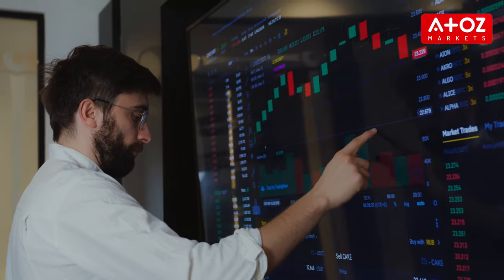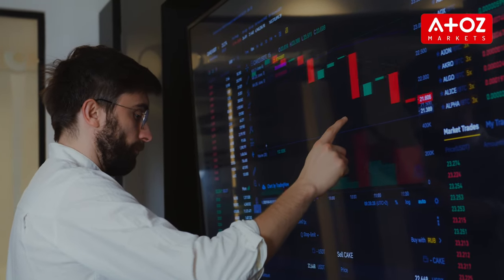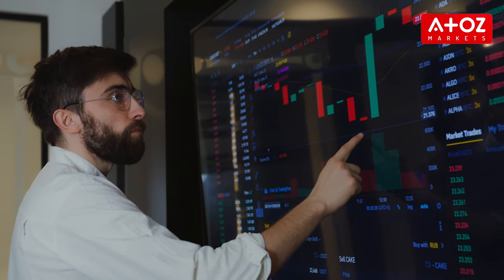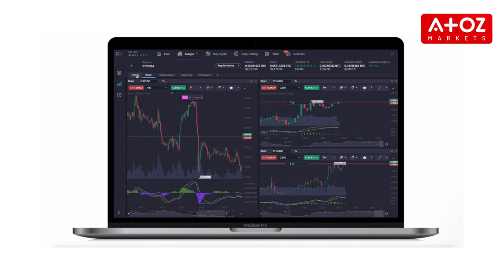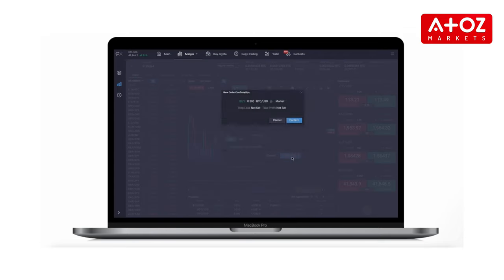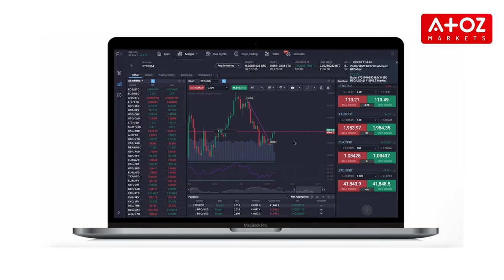The funding fees are relatively low compared to other platforms. All assets have a 0.01% maker fee and 0.02% taker fee. Whether you're into Bitcoin, Ethereum or traditional markets, PrimeXBT has you covered. The trading interface is intuitive and user-friendly, and advanced charting tools and technical indicators are available for in-depth analysis.